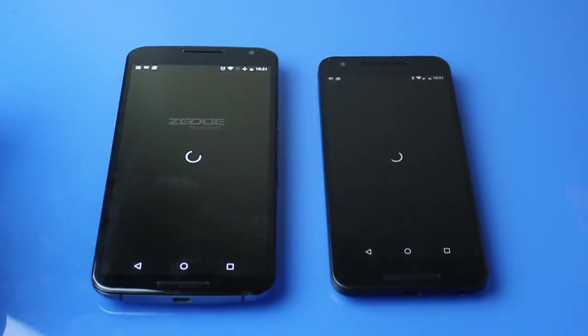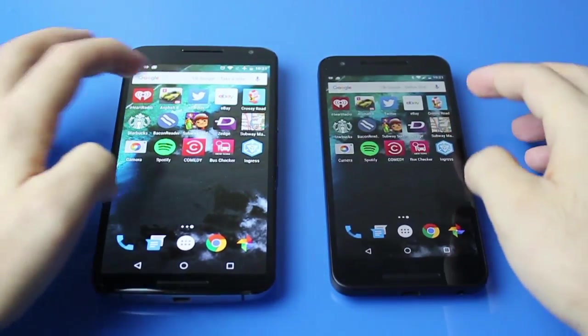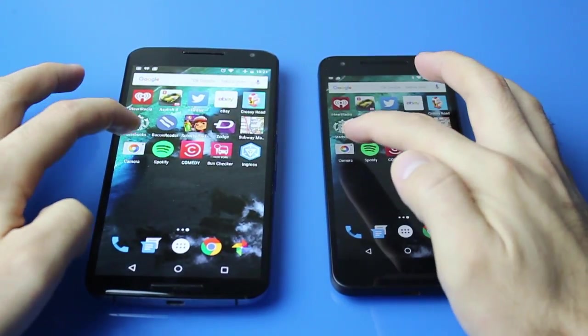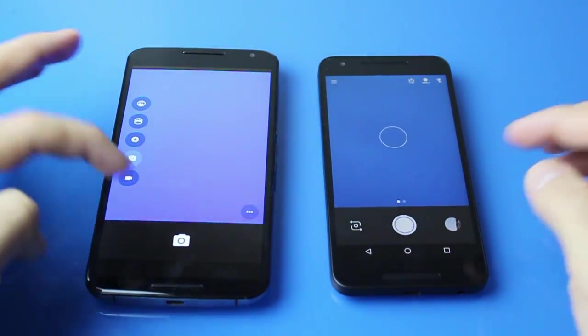Zedge is next and the Nexus 5X wins that one. It really depends on the complexity of the app. The camera also definitely opens faster on the 5X than on the Nexus 6.